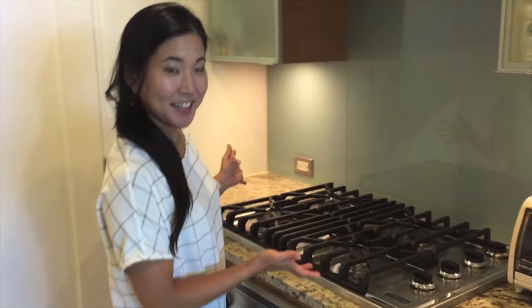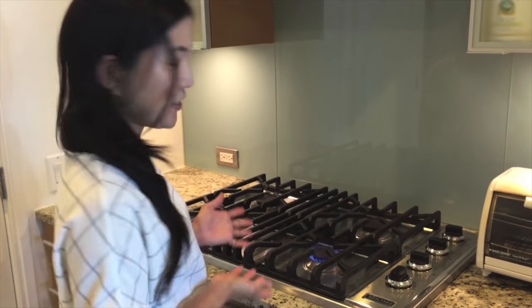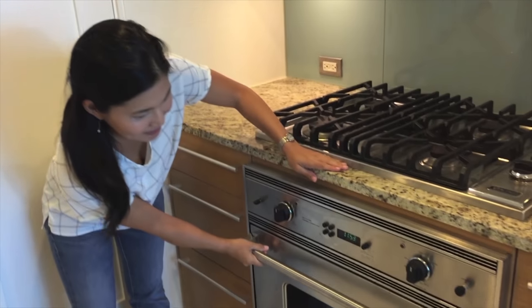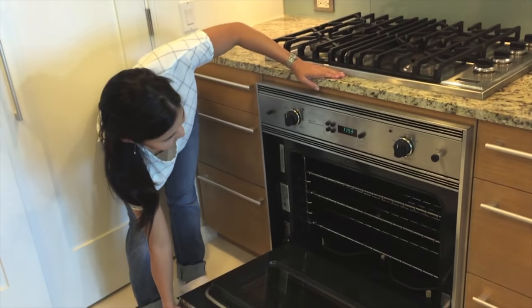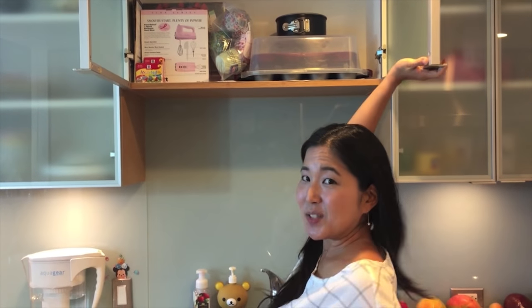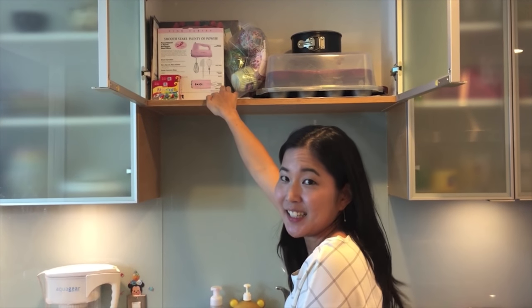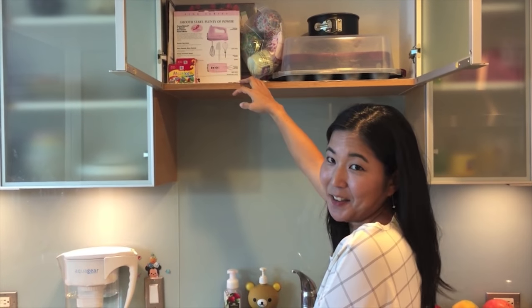Hello, my name is Shea and I live in Honolulu, Hawaii. Welcome to my kitchen. I have a gas stove. I also have an oven. This is my baking stuff and I bake cupcakes with a pink hand mixer that I got as a gift.